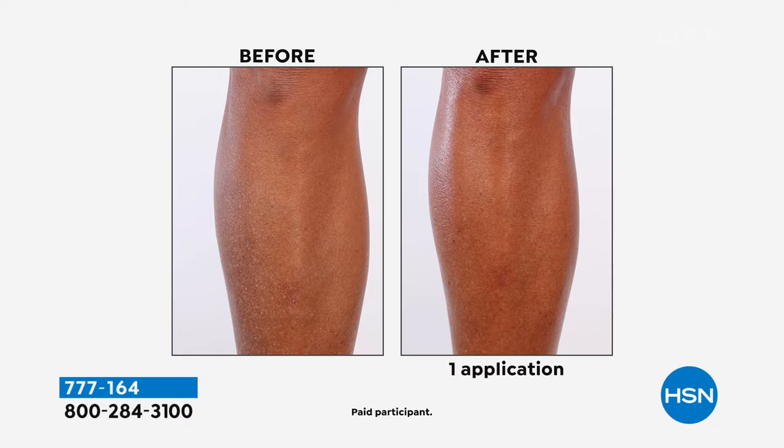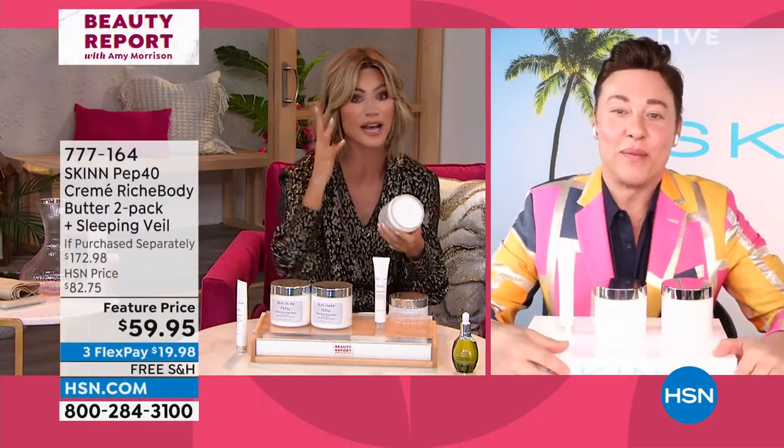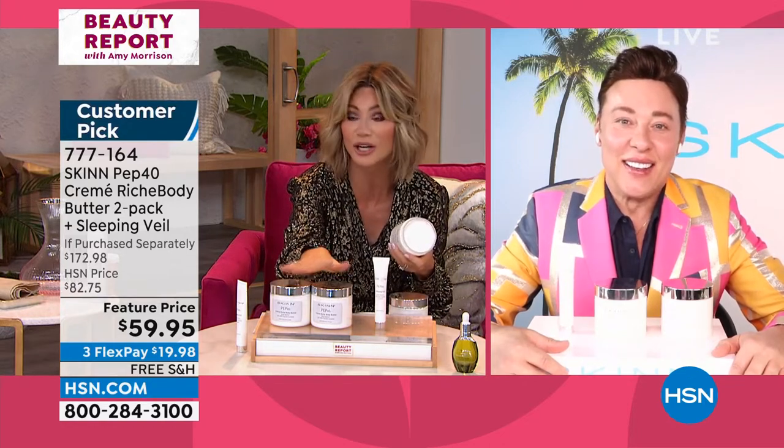It is so rich and so good. We do have Dimitri James joining us this evening. Dimitri, how did you do this deal? Because the Sleeping Veil with the PurePep — again, that's giving us that great cushion to our skin. It's the building blocks of our skin for our face. And then for free, $113 worth of body butter. That's unheard of.